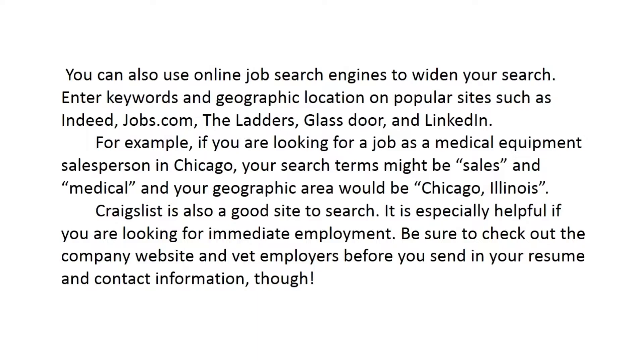For example, if you are looking for a job as a medical equipment salesperson in Chicago, your search terms might be 'sales' and 'medical,' and your geographic area would be Chicago, Illinois. Craigslist is also a good site to search — it is especially helpful if you are looking for immediate employment. Be sure to check out the company website and vet employers before you send in your resume and contact information.